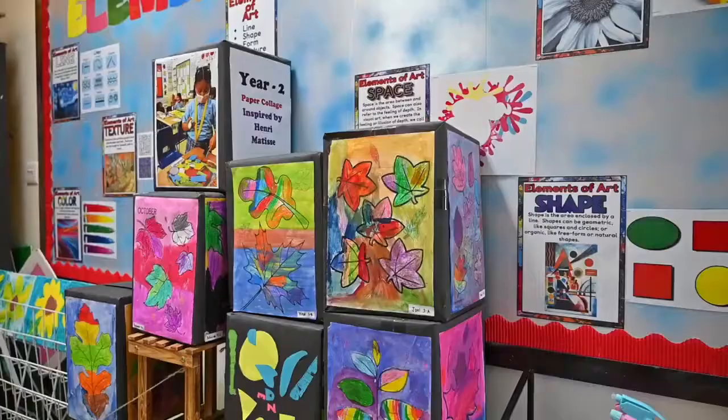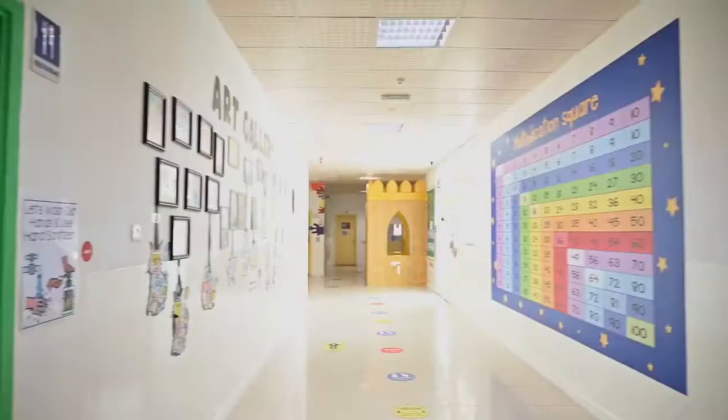Hello, my name is Alina, and I'm from 5A. Here are two beautiful corridors of Year 2 and Year 3. Take a look at them.